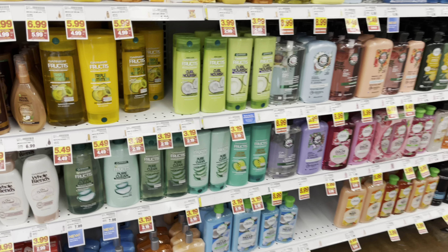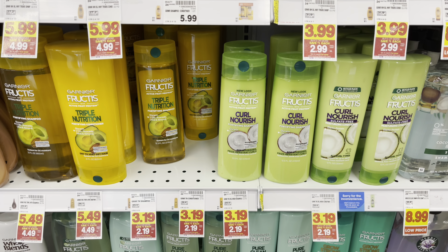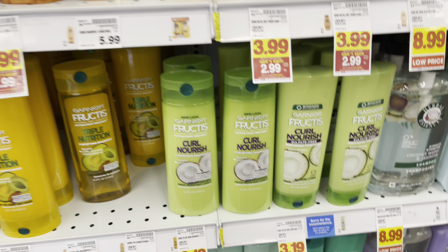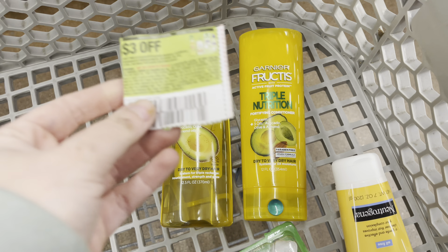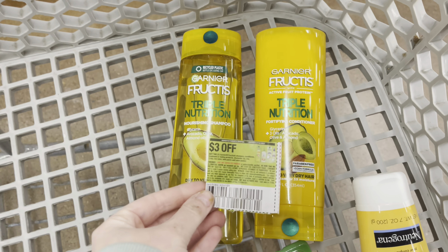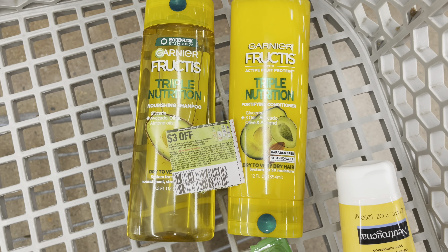The Garnier Fructis is on sale for $3.19, on mega for $2.19, so we're grabbing two. After our mega comes off it'll lower our price to $4.38. We have a three-off-two paper coupon that came in the 3/6 Save. After that comes off it'll leave you to pay just 69 cents. You want to use the paper coupon and not the digital because the digital coupons have issues with the mega event items — it's just going to take off $2 off one instead of $3.